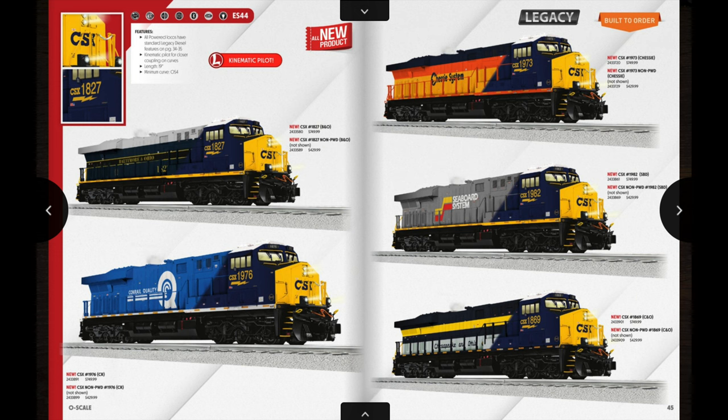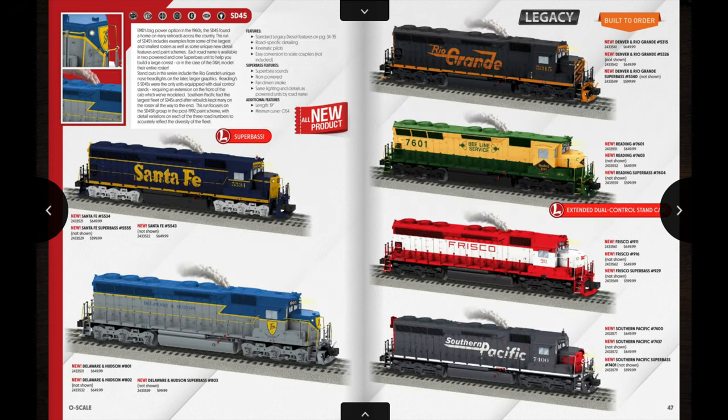The CSX Heritage units include the B&O, Conrail, Chessie System, Seaboard, and Chesapeake and Ohio. Out of all these, the Seaboard and the Chesapeake and Ohio kind of stand out to me the most. Again, these are one single powered unit and then a non-powered unit with pretty much the same road number, so you could get a powered and non-powered unit for your consists — and with the non-powered unit it would save you a little bit of money.